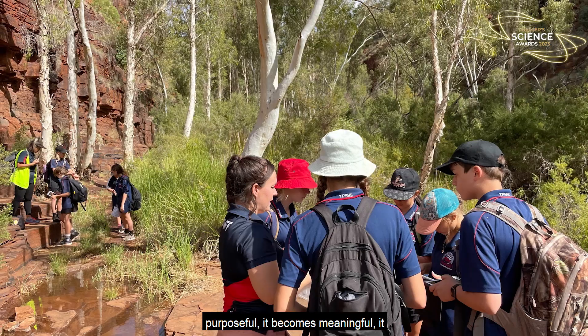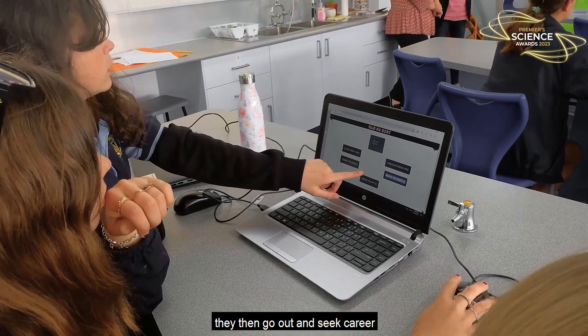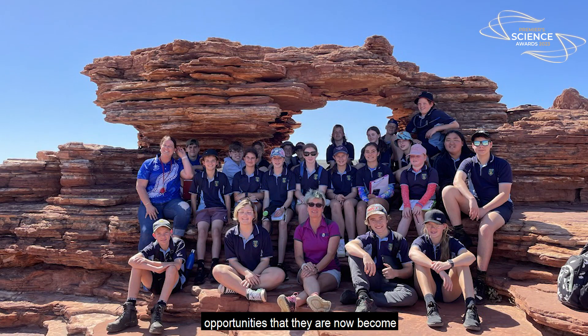Their learning becomes purposeful, it becomes meaningful, it provides them with confidence so that they then go out and seek career opportunities that they now become aware of.